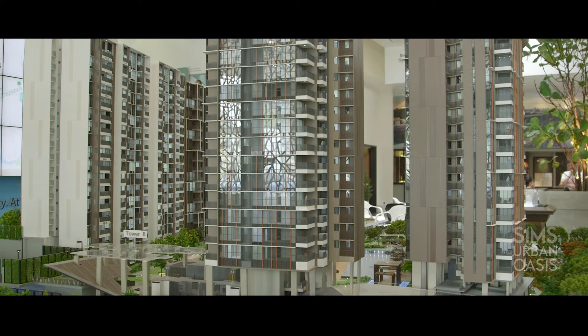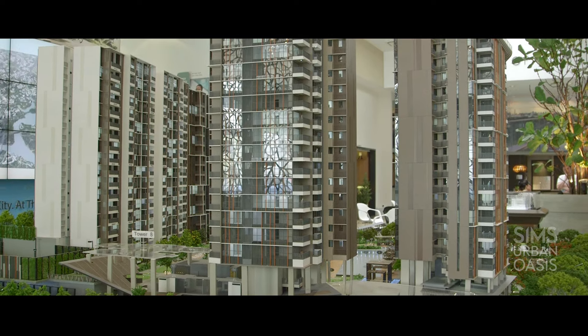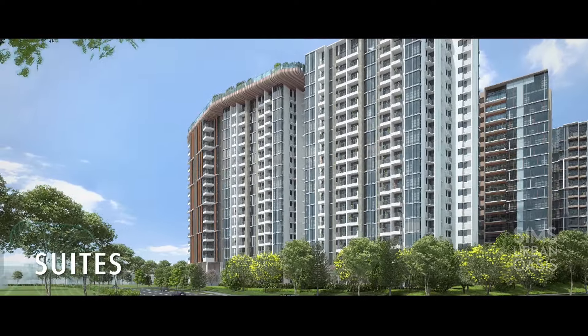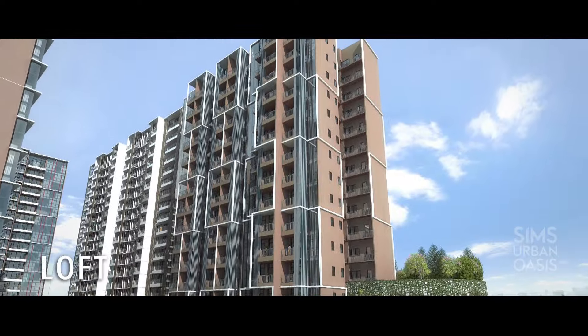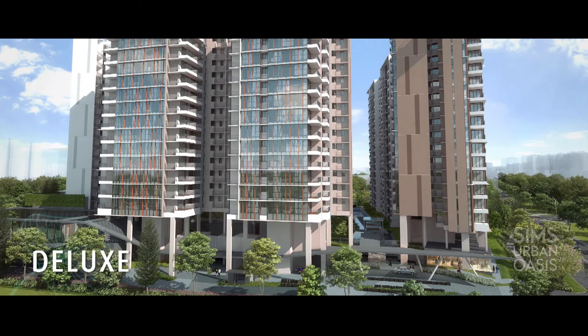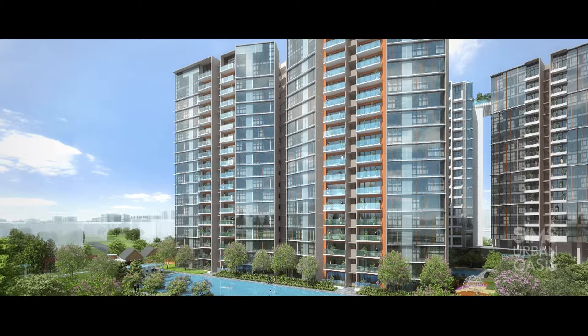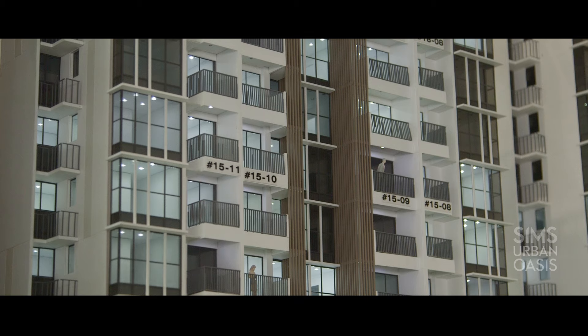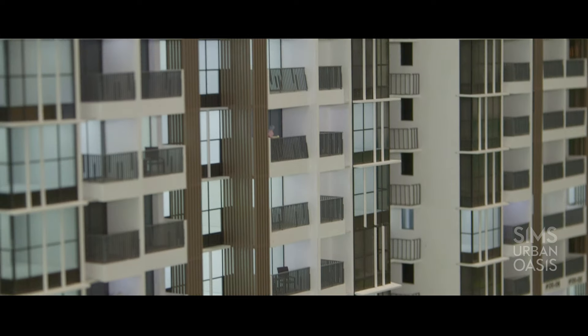Sims Urban Oasis Condo, because we have the advantage of a very large piece of land at about 2.4 hectares, we are able to plan a lot of facilities that are generous in scale, size and variety. We have different zoning whereby we cluster smaller units into one area, larger units into another, and the more family-type units into another zone. So all in all there are about four zones and each one has their own dedicated facilities.